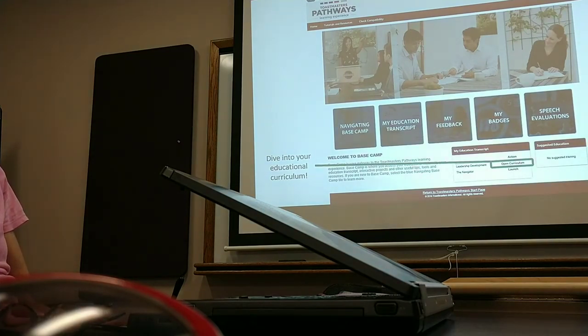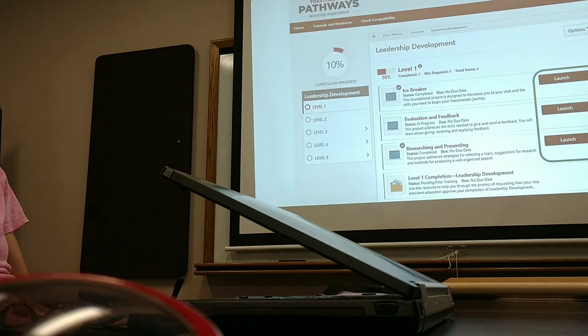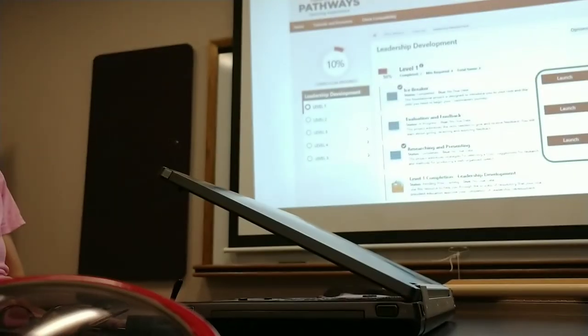Now, the first time you see this, it can be a little bit overwhelming. There's a lot of content here, a lot of things you can click on and explore. So I want to kind of clear the clutter. Let's just laser focus on the one thing you need to know on this page. If you're trying to get into your speech projects, down here under My Education Transcript, it'll show the name of the path that you've chosen. Mine is called Leadership Development. Right next to that, you click on Open Curriculum. That's going to pull up another window, and this is your path. This is where you access all your projects, all your speeches. We don't have manuals anymore. It's all online now.